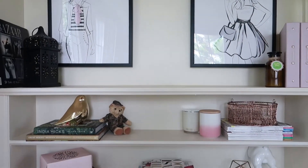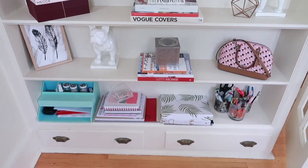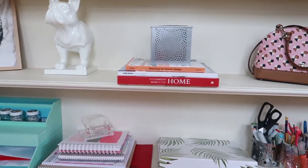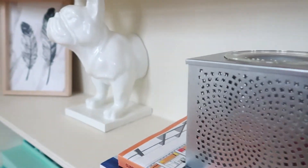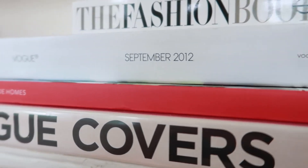And then on this wall is my built-in shelving. It's a combination of practical and pretty. I have notebooks and sketchbooks and binders with school materials in them and design books, as well as frames and other little decor items just to add some prettiness to the space.